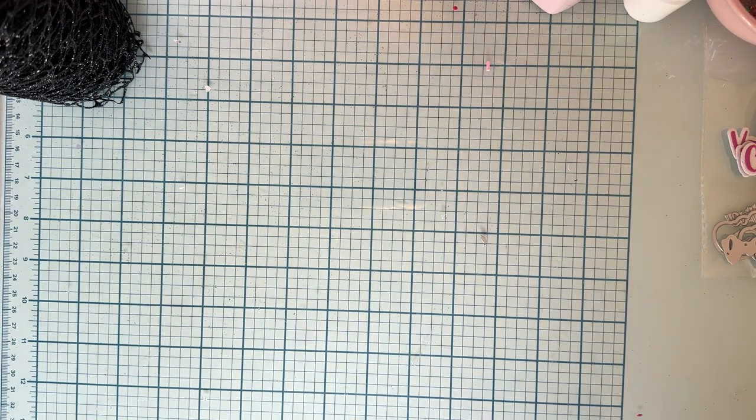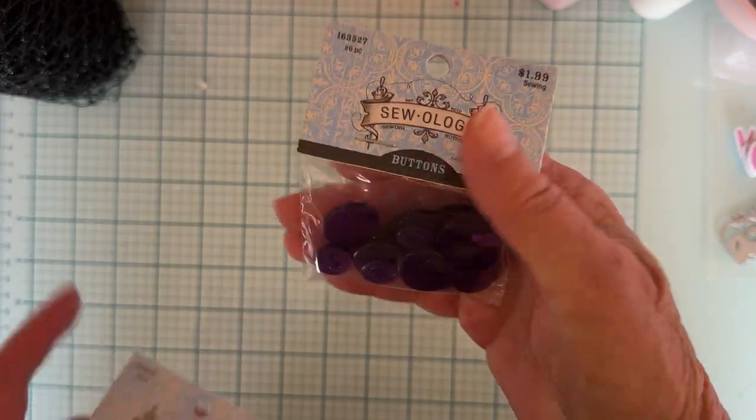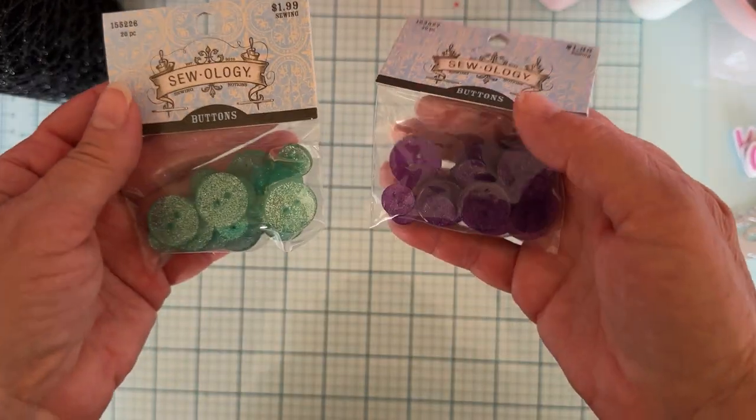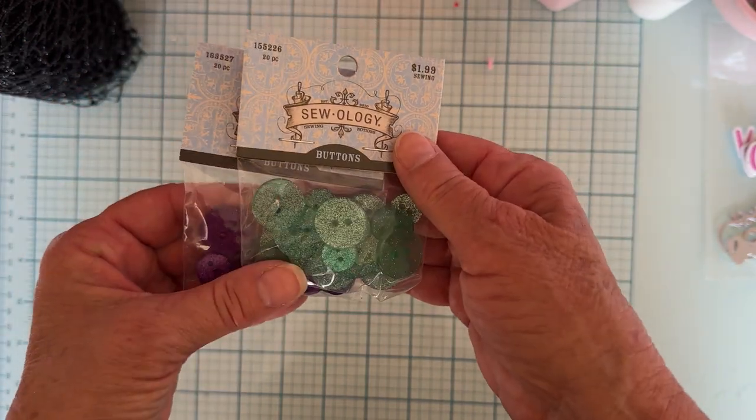I also got a couple of little bags of buttons that were on sale for 99 cents each. I just thought these two colors were really pretty, and I thought I'd probably be able to use them for Halloween, so I got those two colors.